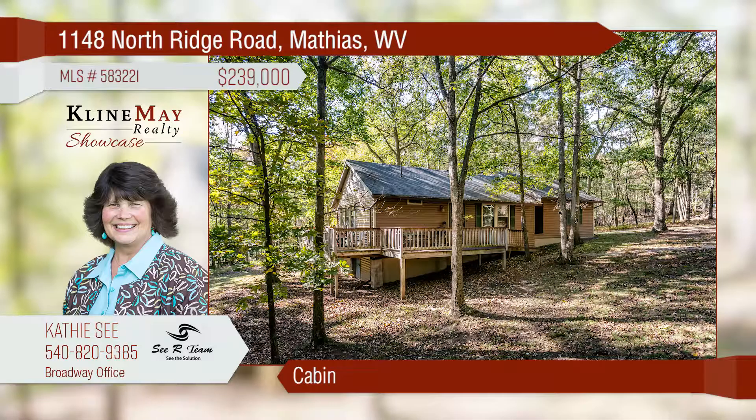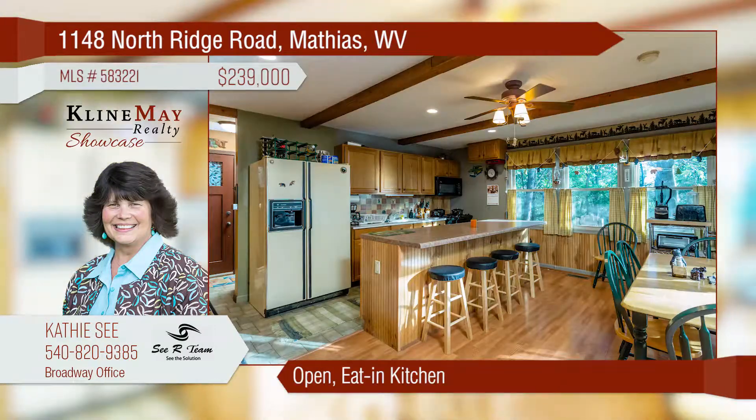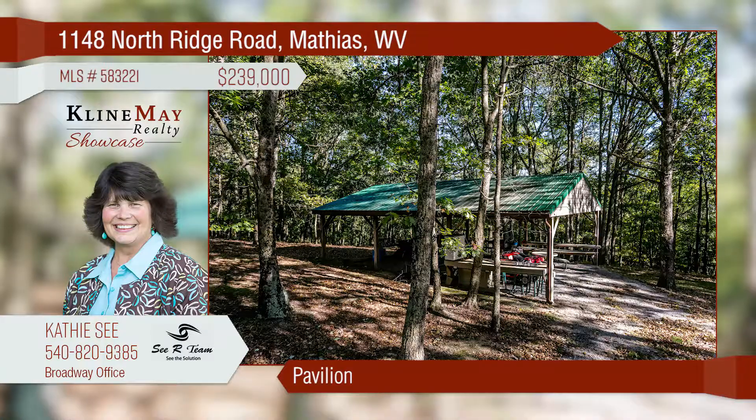Come enjoy a daily park-like setting in this private cabin, offering a kitchen with tile backsplash and dining area. The living room offers hardwood floors and wood stove heat. The exterior features a deck with ramp access, storage shed, and pavilion. Plenty of room on the property for hunting, hiking, and more.